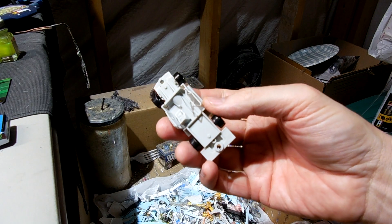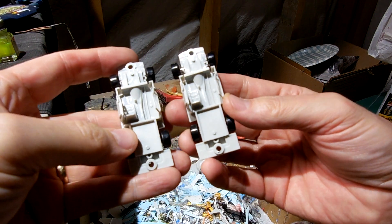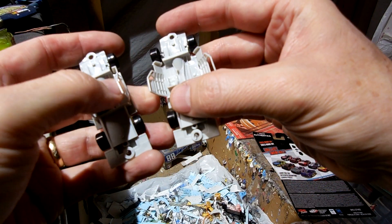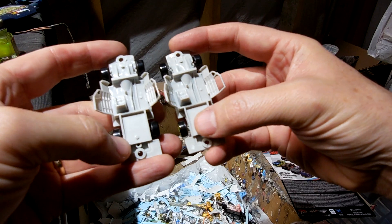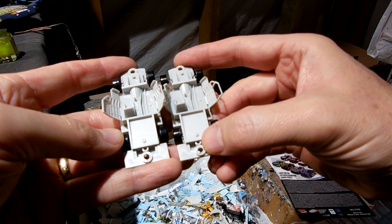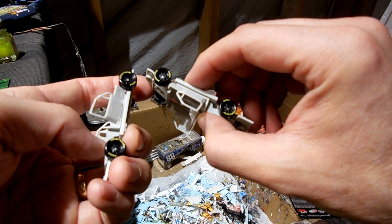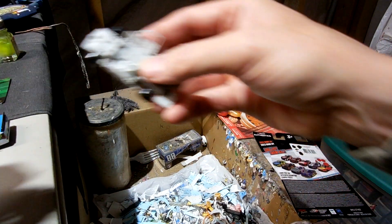This is the Haley Deegan, and this is the Ryan Preece. Guys, they look exactly the same. Rims are the same. They look exactly the same.